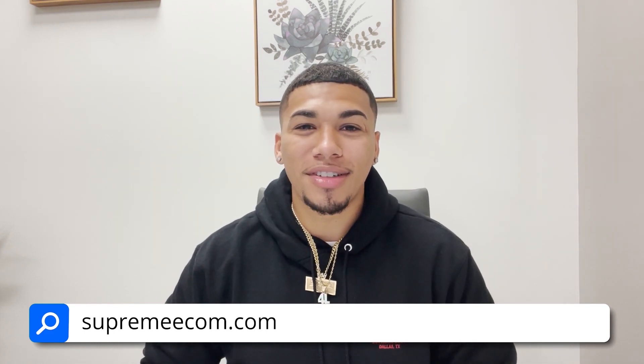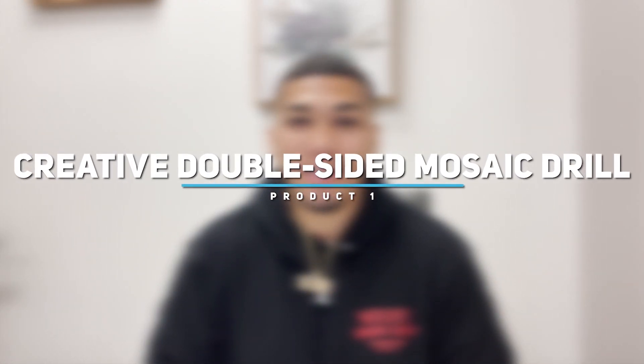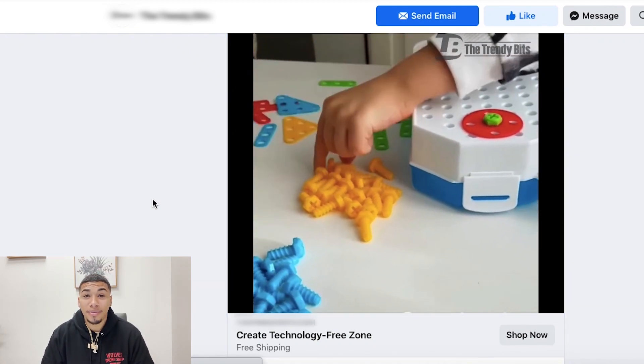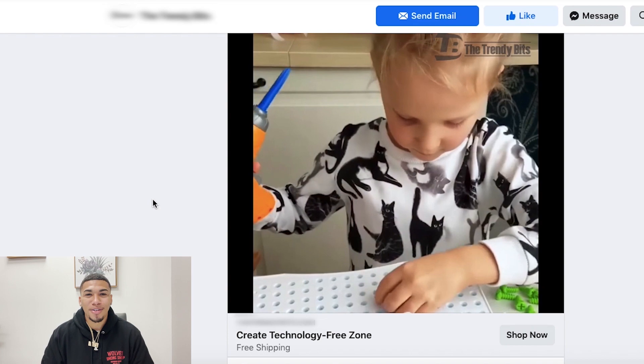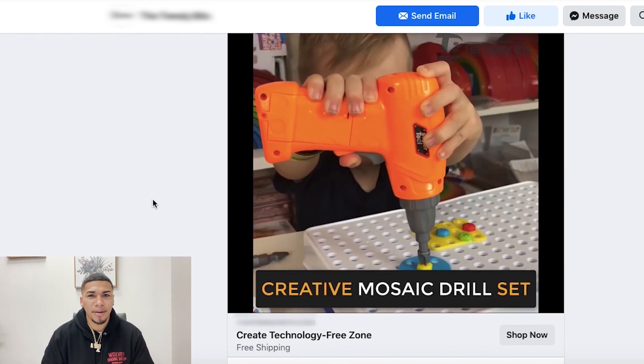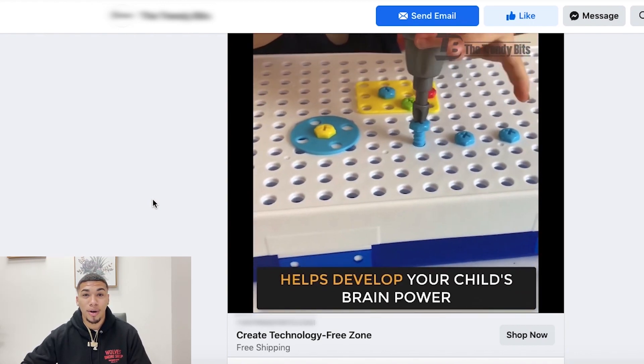Alright, let's not waste any more time. Let's go ahead and jump into product number one. Product number one is a creative double-sided mosaic drill. Let's check out the advertisement — keeping kids away from the screen, it's a technology-free zone, getting those kids into some young carpentry. It's definitely a great problem-solving product. It's keeping the kid busy, it's actually teaching them something, and it's doing really, really well — 34,000 comments and 36,000 shares.